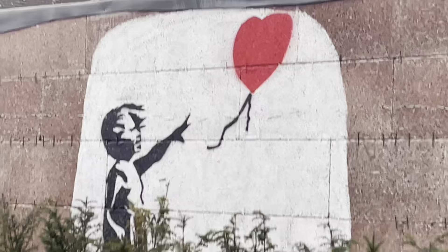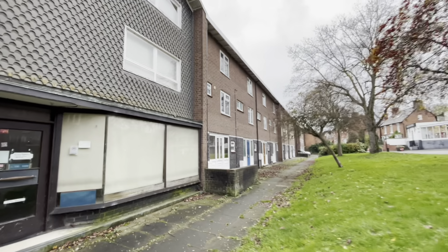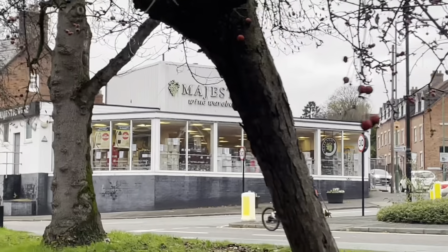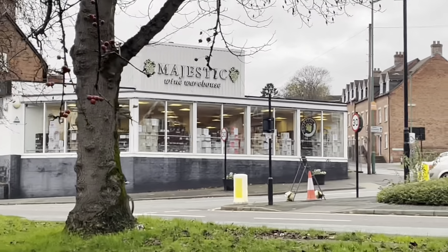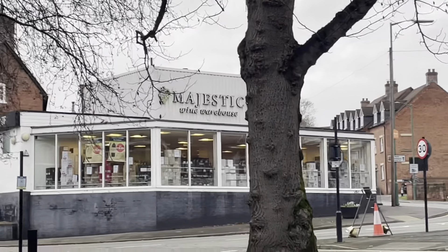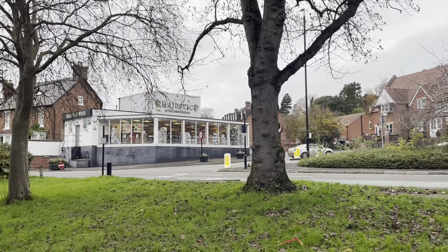High street banks seem a thing of the past — just here this 1960s development on Frankwell used to be a post office, but it's shut now. Majestic Wine — it's got to be the biggest wine wholesaler in the area, other than Tanners, which is just up this way.